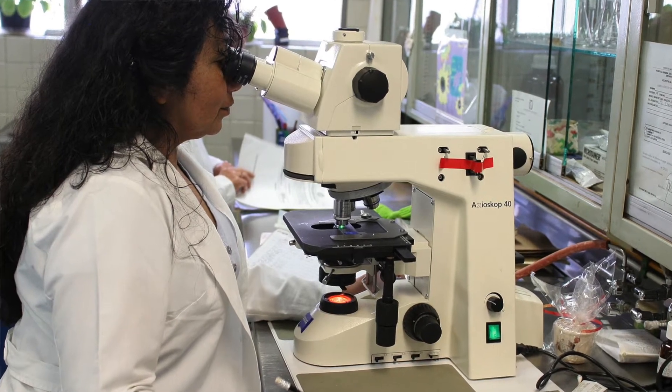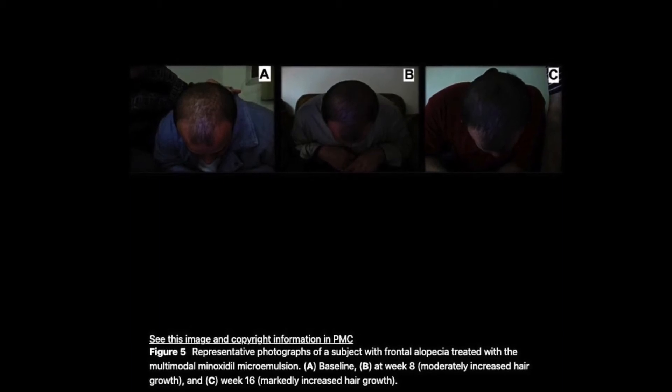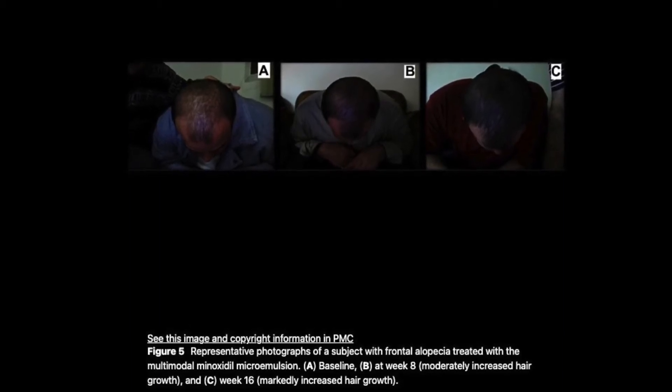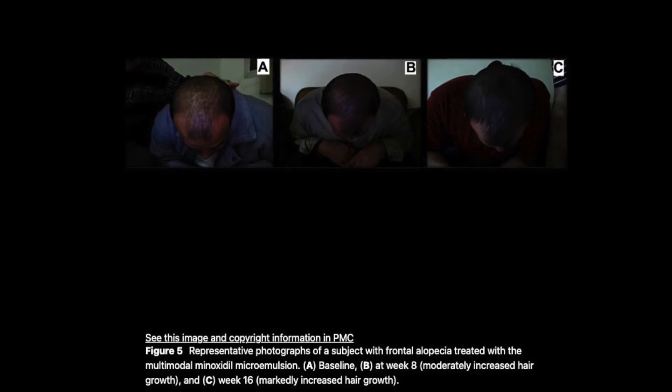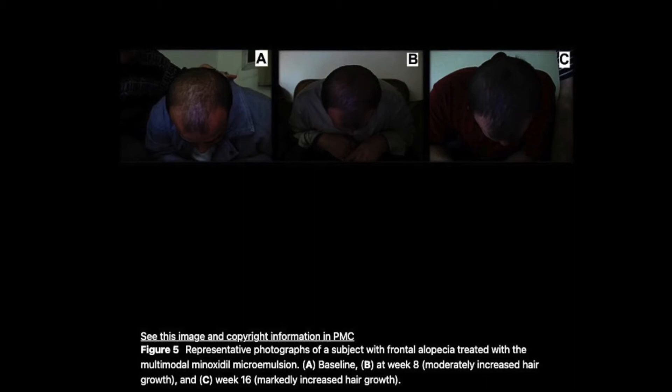This study used 32 men between the ages of 18 to 30, split into three groups. Group A was the formulation, group B was minoxidil alone, and group C was placebo. They applied it twice a day to the affected areas for 32 weeks. Hair count, thickness, and hair weight in the targeted areas of the scalp were measured and photographed. What resulted was that group A had a significantly superior response than group B or C in terms of hair count, hair weight, and overall thickness.